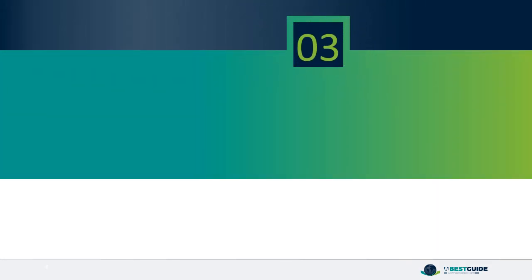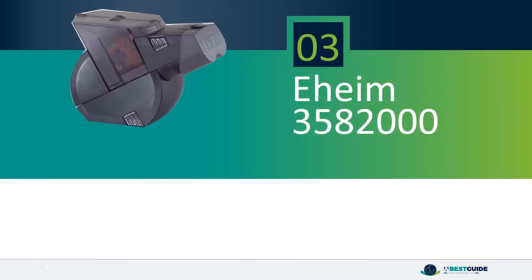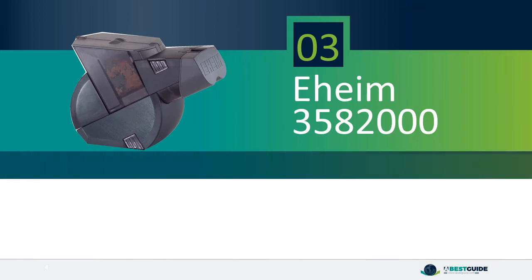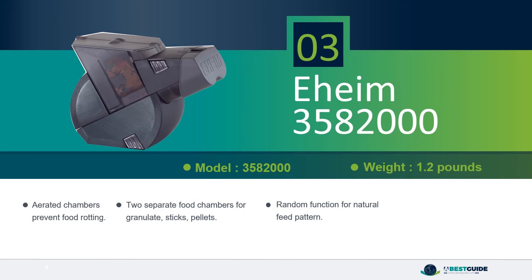Number 3: Eheim 3,582,000. Aerated chambers prevent food rotting. Two separate food chambers for granulate, sticks, and pellets. Random function for natural feed pattern. Large display and batteries included.